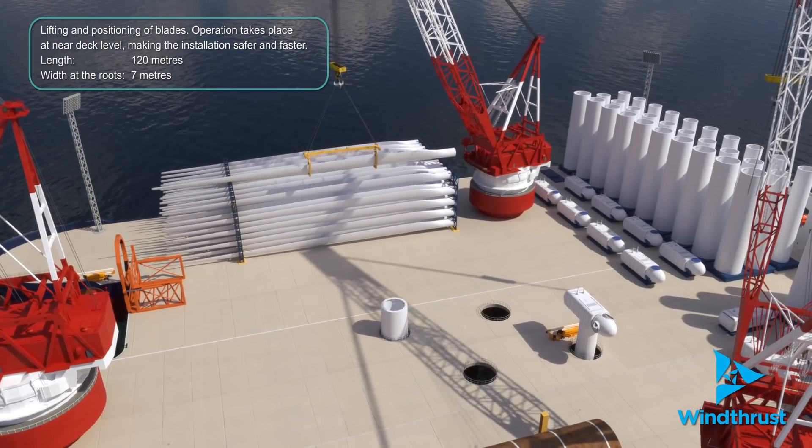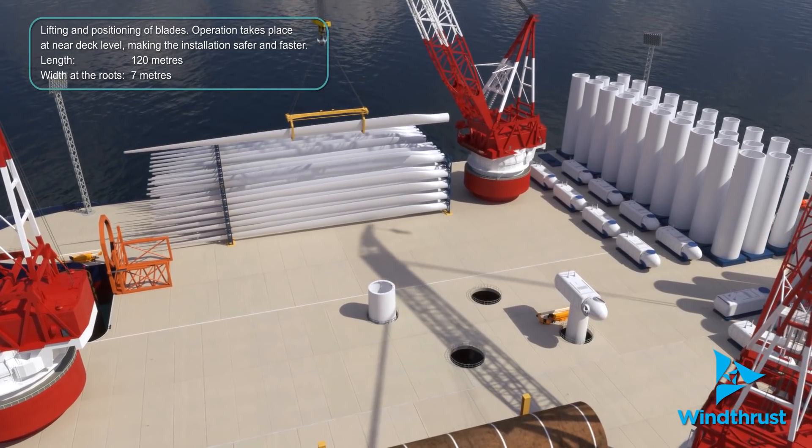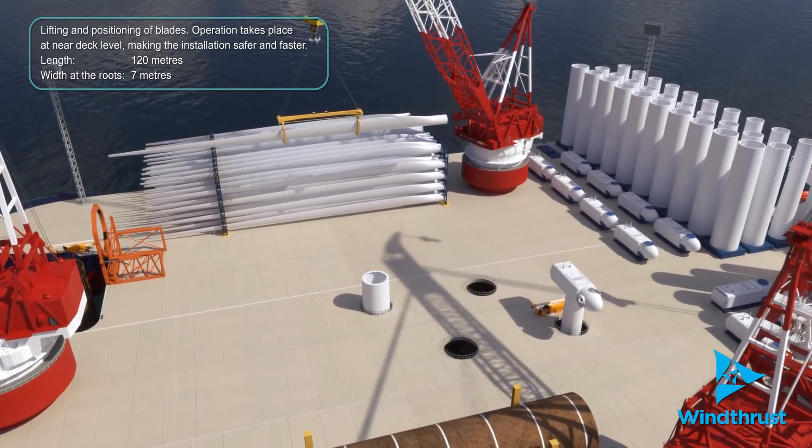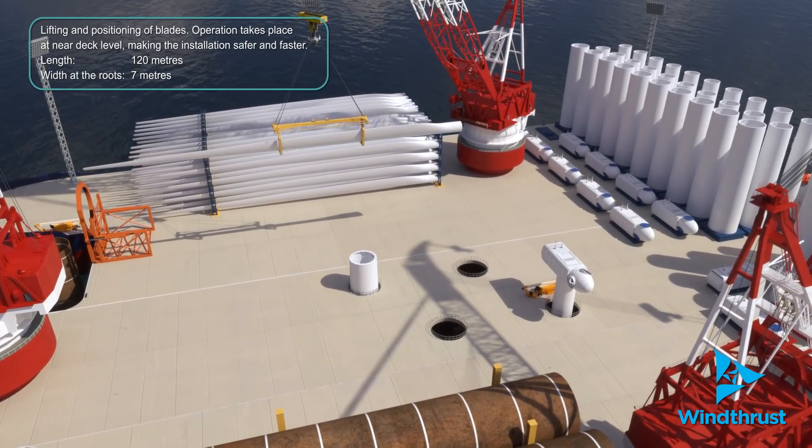Assembly of the wind turbine generators will take place at near deck level, making it possible for the complete wind turbine generator units to be placed in position in one single lift, making the operations safer and faster.